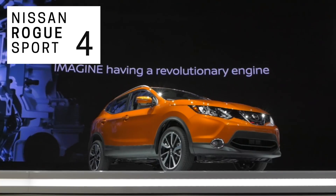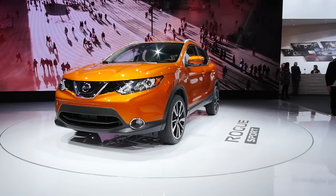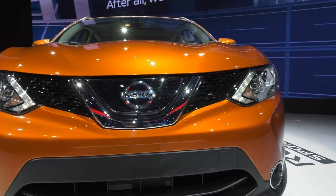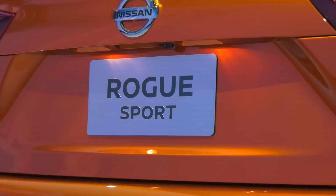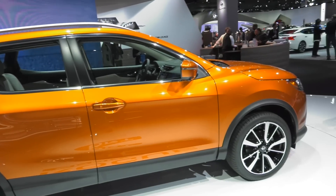This is the Rogue Sport, a smaller version of our best-selling Rogue models. It's all the versatility you would want out of a Rogue but in a more compact package, so we expect this to really do well with younger buyers who are buying their first car. It's got a number of key safety features including forward emergency braking with pedestrian detection, and it's just a great-looking car — especially in this fantastic orange color.